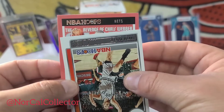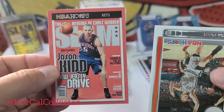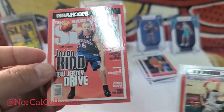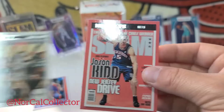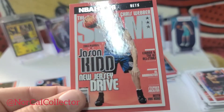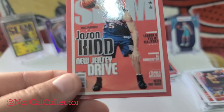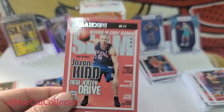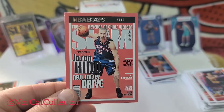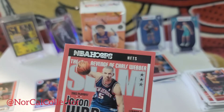Nets Reunion — Jason Kidd. Okay we'll take that. I think that's one the Nets have with Kidd and Chris Webber on the Kings. Nice, we'll take that. And a little slam right there.